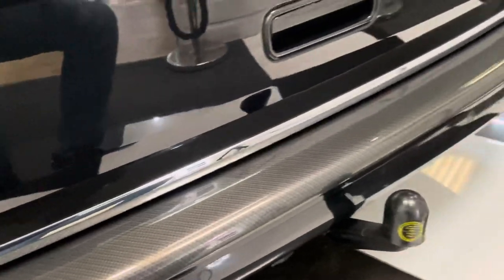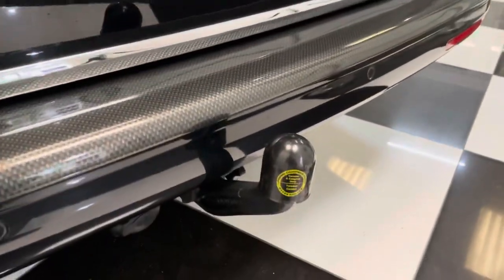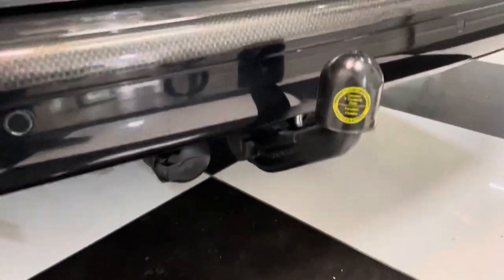Continuing round, we have a carbon fibre effect bumper protector on here, and it's also got a tow bar if you want to tow anything.